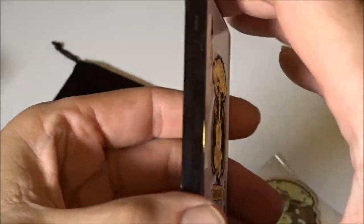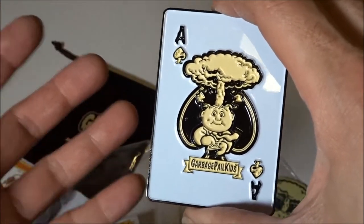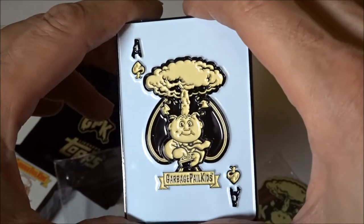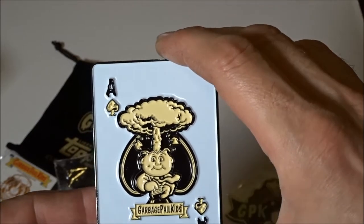This was the 5th one in a series of 5, I believe. They had Boney Joanie and a couple other ones, and this is the only one I was actually able to get. I tried on all the other ones and I was unsuccessful, but I scored on the Atom Bomb. I guess that's a good one to get, right?